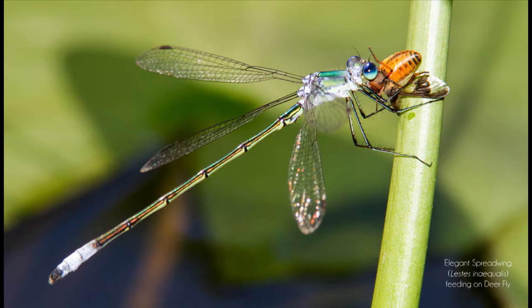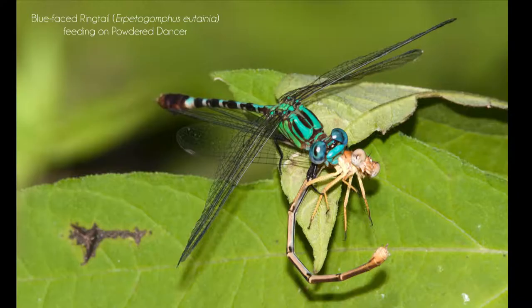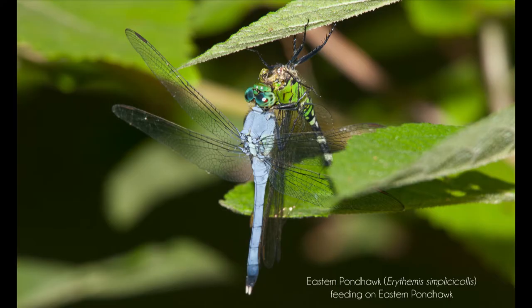Here's a damselfly feeding on a deer fly — something most of us aren't too fond of. As adults, they feed on biting flies like deer flies and mosquitoes. But they will feed on other things too. Many dragonflies will feed on other odonates — here's a dragonfly feeding on a damselfly. Some species are even cannibalistic. Here's the eastern pond hawk feeding on a younger one of the same species. They are very aggressive predators.